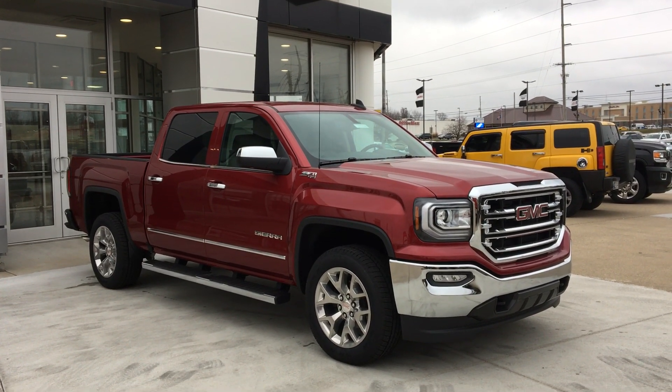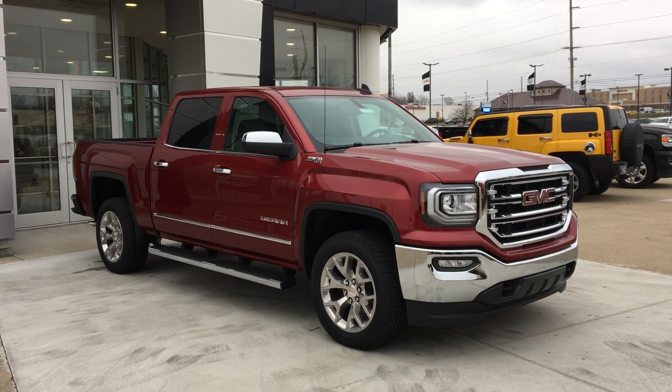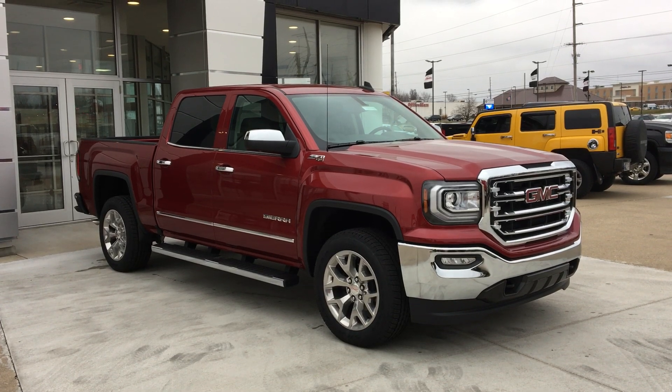Welcome to Yubilar Buick GMC Online Showroom. We're going to take a quick look at a 2018 GMC Sierra 1500.